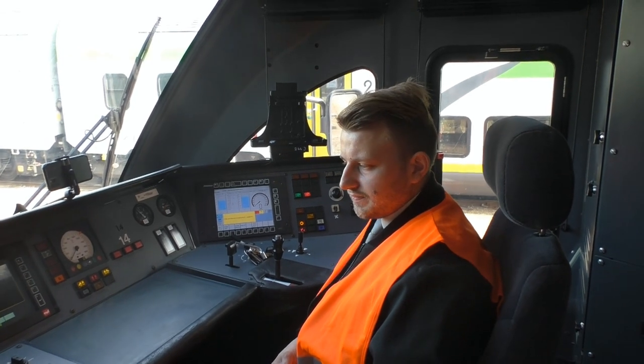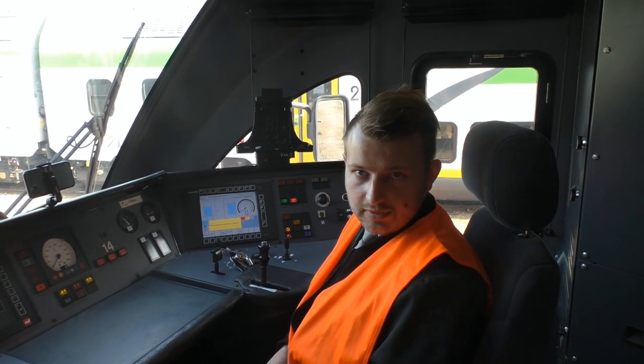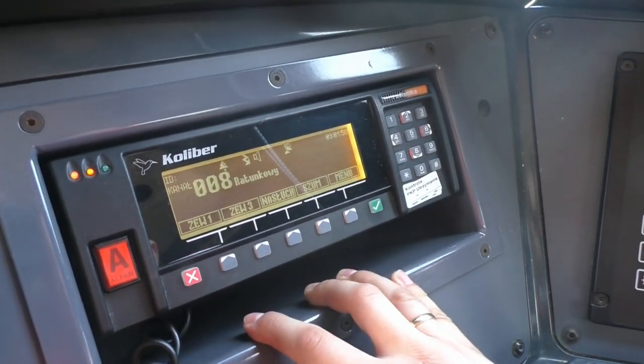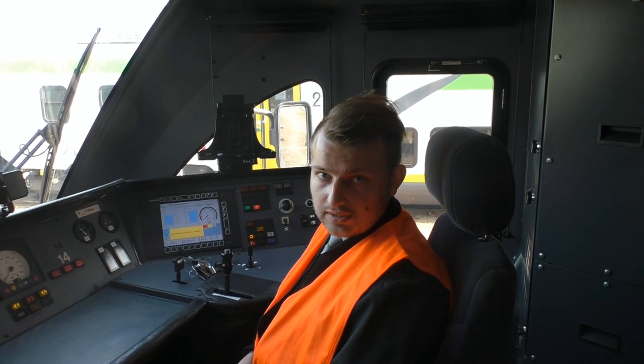Kolejne urządzenie to radiotelefon typu Coliber, dzięki któremu zachowujemy stałą łączność z dyżurnym ruchu, a także z innymi pojazdami na liniach kolejowych.